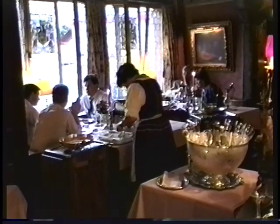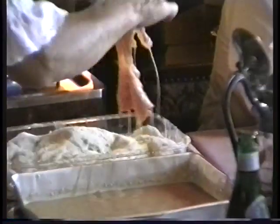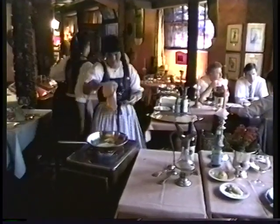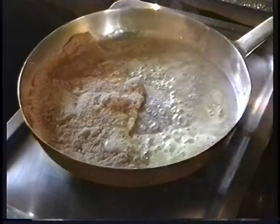One of the specialties of the house is Wiener schnitzel, and it's prepared right at your table. It's dipped in the egg batter, then into the fresh bread crumbs, and right into the sauté pan at your tableside, so you can watch the whole operation.